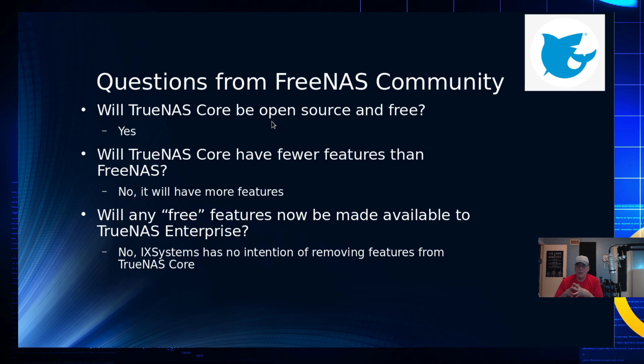Here are some questions the FreeNAS community had. Will TrueNAS Core be open source and free? iXsystems says yes. Will TrueNAS Core ever have fewer features than FreeNAS? No — they're planning more features for TrueNAS Core than FreeNAS currently has. Will any free features be made available only to TrueNAS Enterprise? No — iXsystems has no intention of removing features from TrueNAS Core. So you're not going to lose any ground by moving to it.